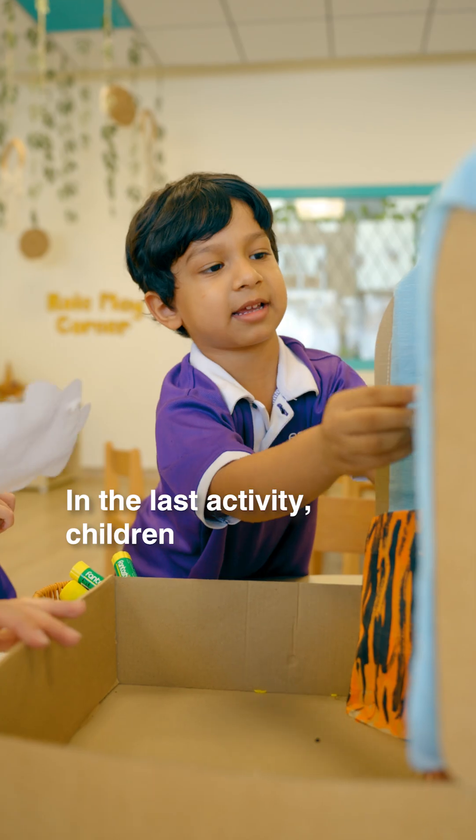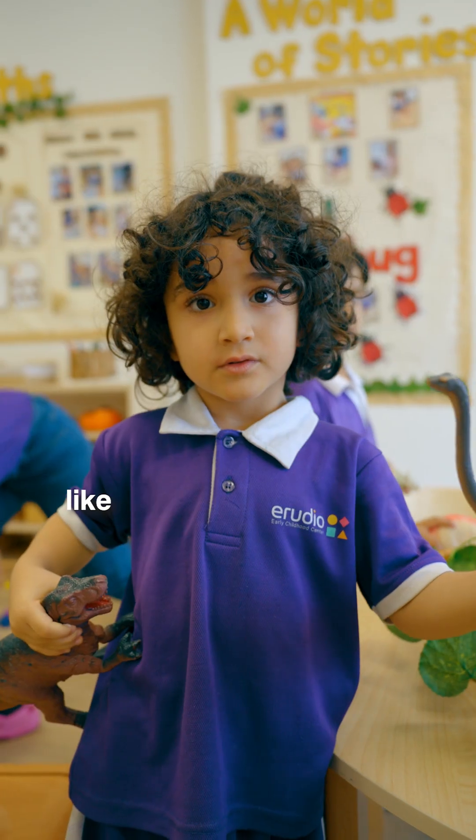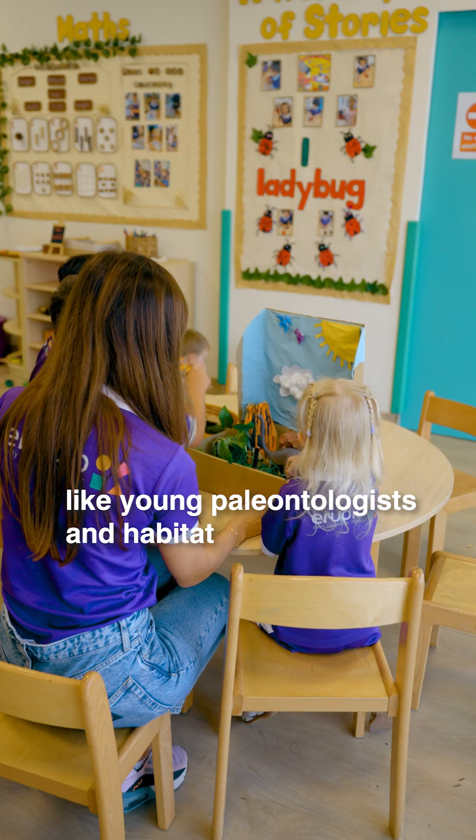In the last activity, children designed and built their own dinosaur habitat inside a shoebox, which helped them think like young paleontologists and habitat designers.